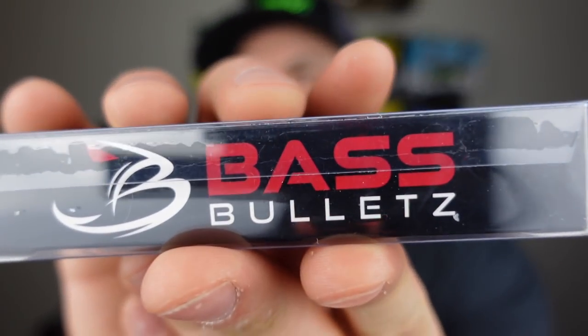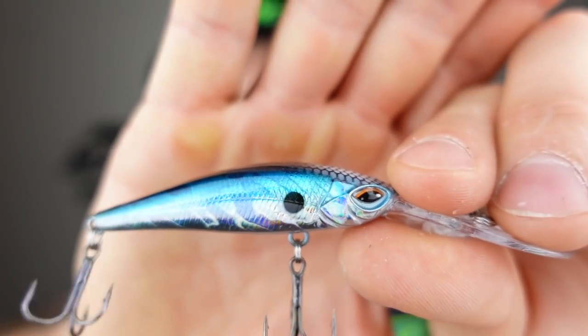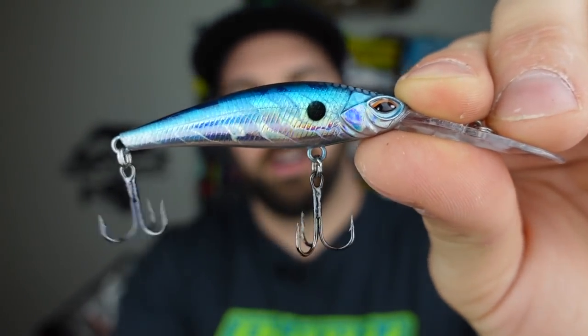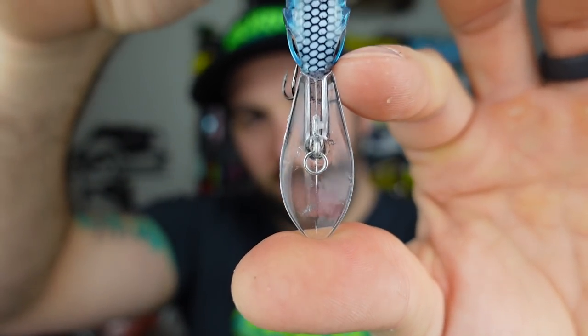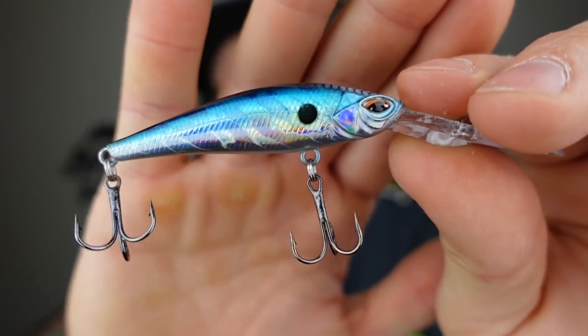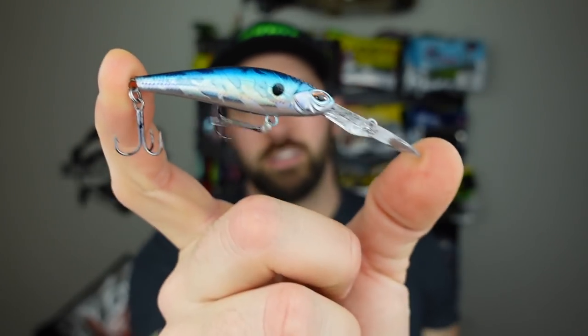Next up we've got Bass Bullets, and this looks like a little deep diver jerkbait. They've got a QR code on the back — 'Get ready to rip some lips with Bass Bullets.' The pattern is pretty slick — it's that blue chrome, one of the best colors of all time. A little gill dot on there, and check out those angry eyes. Gigantic diving lip, but it's tapered, so it's going to have a really tight wobble. Two hooks here — hooks are very sticky actually. I hooked myself. Days since last incident: back to zero. Nice small presentation, something I'd be happy to throw here in the Midwest, so it makes sense for my region.